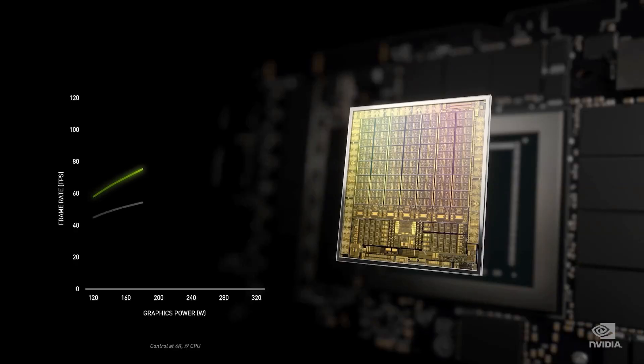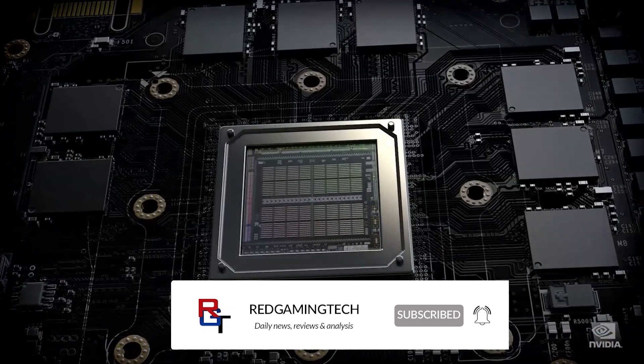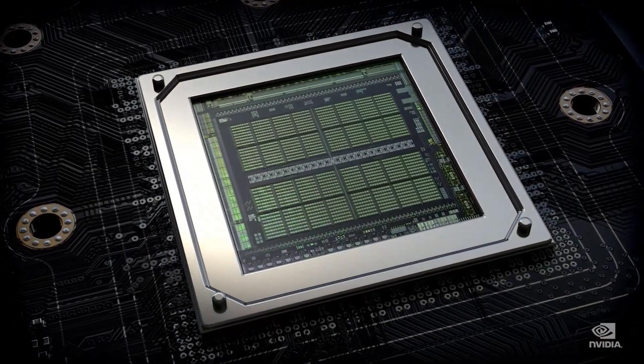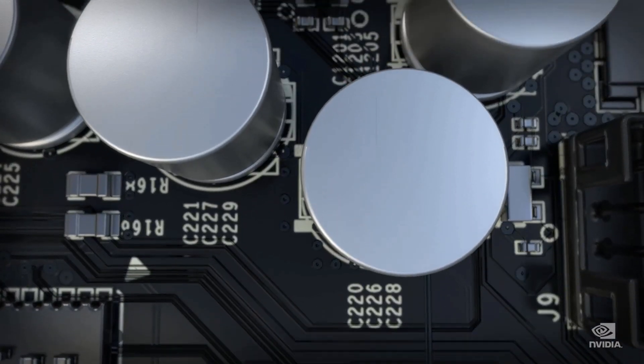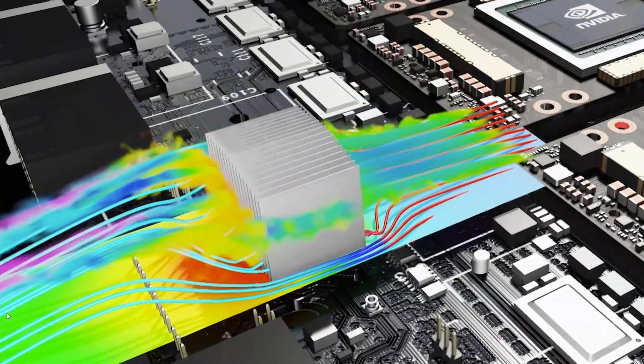I want to kick this video off discussing NVIDIA's Lovelace architecture, as we actually have a major leak which has occurred, which seems to almost certainly indicate that NVIDIA have gone the same direction as AMD — they have basically just put a massive amount of cache on the die, a little bit like AMD's Infinity Cache.